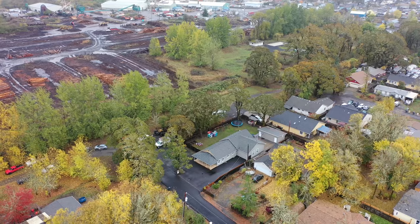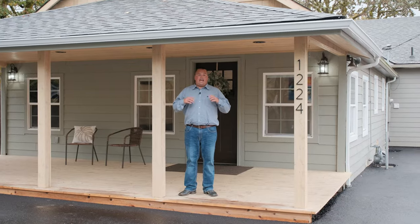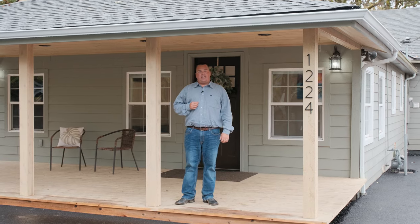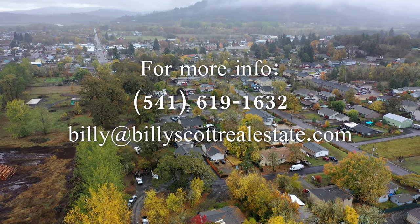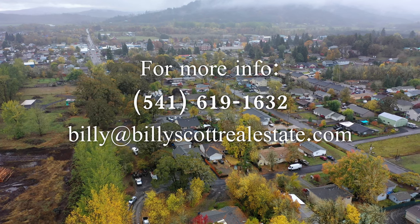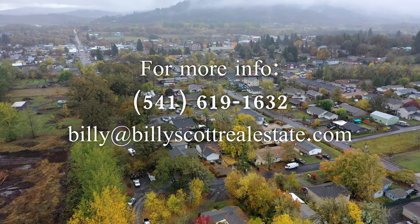Thank you for touring with us today. I think you can see how homey it is and how they've got it decorated inside — you could envision yourself in it as well. If you have any real estate investments you'd like to discuss, please get a hold of me at the information on the screen. Thank you for watching.